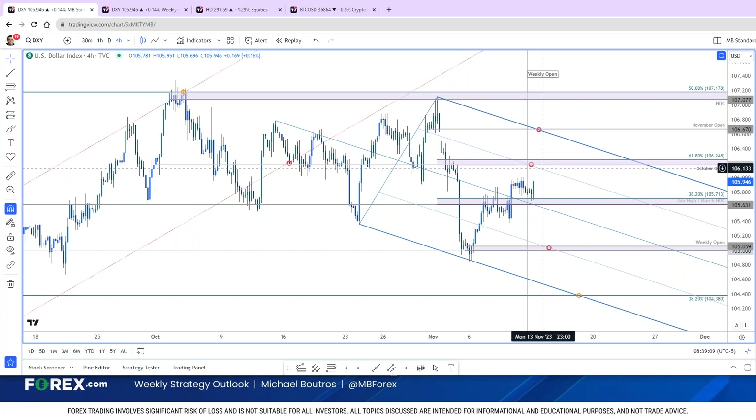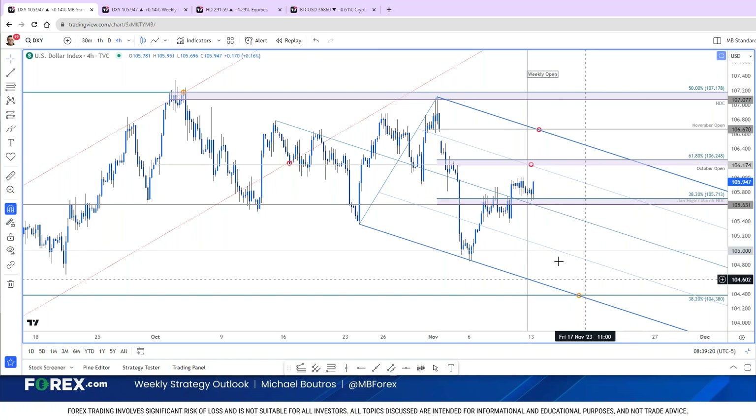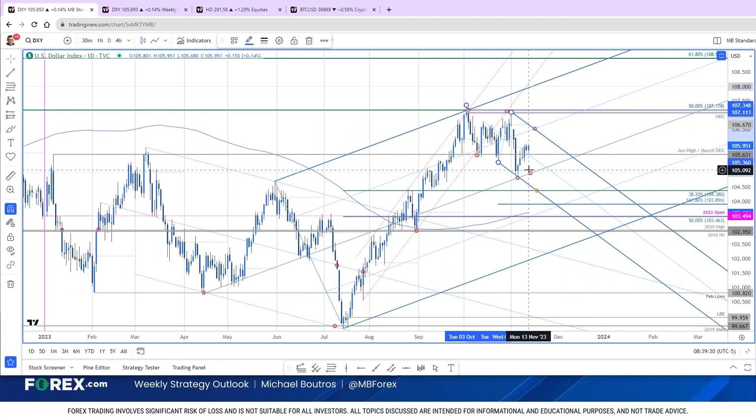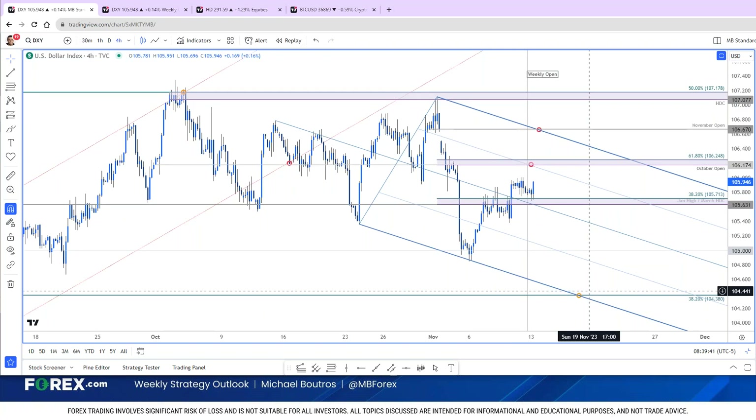If we buckle back below 105.63, near-term support — that's going to be the break that opens up the next decline for a little bit lower of a drop. Two equal legs have already been essentially popped right here. The 1.618 extension is at 103, below 104. Right now the focus is whether this recovery fizzles out ahead of that resistance. Biggest headline event risk this week will be those core inflation data readings tomorrow.